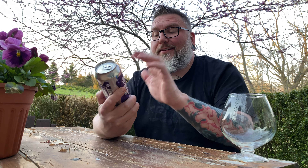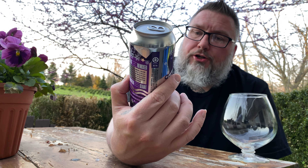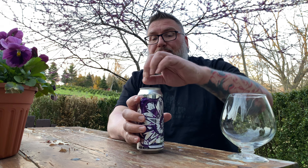How you doing YouTube? Matt Massa Beer Reviews back with a little bit of a pastry sour — maybe fruited sour. It's got lactose, so pastry sour. This be Civil Built Brewing. This is their Snow on Monroe. This is a blackberry and black currant sour with lactose.